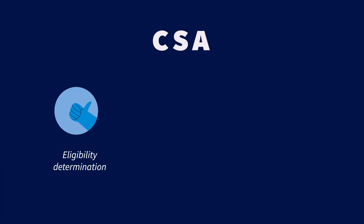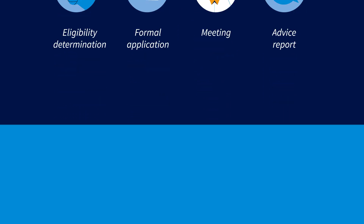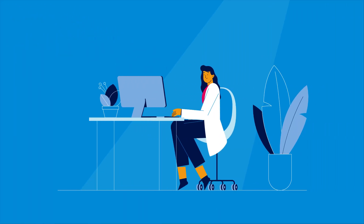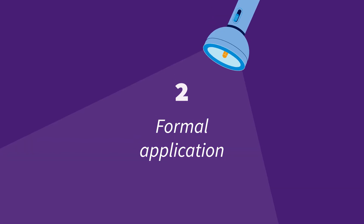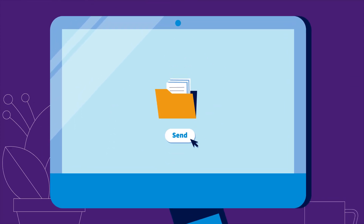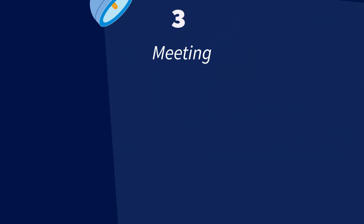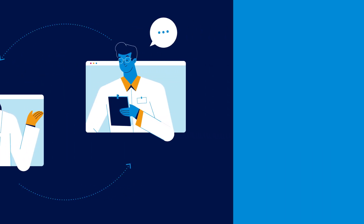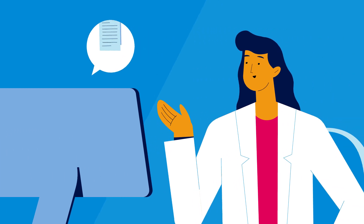The CSA process has four steps and takes approximately 10 weeks. Step 1: Eligibility Determination — developers submit a request for review by WHO. Step 2: Formal Application — a full submission package is provided for in-depth review. Step 3: Meeting — WHO experts meet with developers to discuss and clarify advice. Step 4: Advice Report — developers receive a comprehensive report.